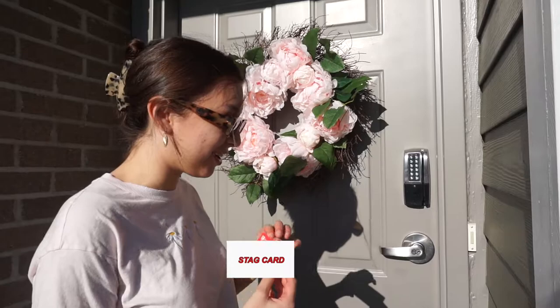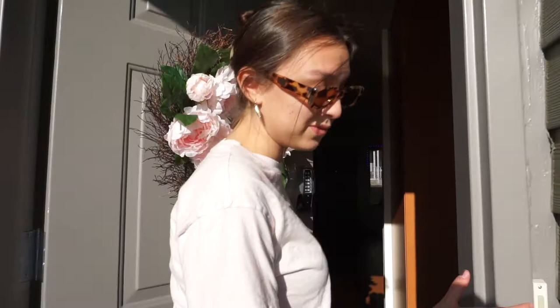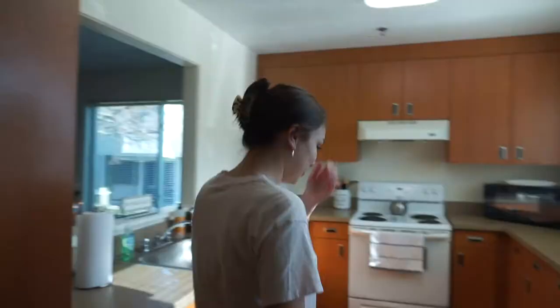So normally you would swipe in with your little handy dandy stag card and put your code in, but I'm not going to do that so you don't know my code. We do have a doorbell.